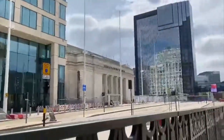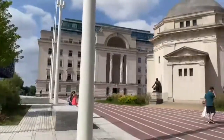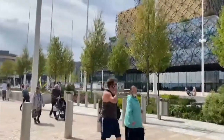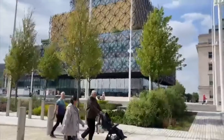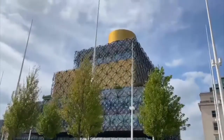Looking around this area, we've got some urban greening, where they've tried to introduce greenery into the city. It acts as its very own little CO2 sink, trying to combat some of that pollution. Just behind the urban greening you can see Birmingham Central Library.